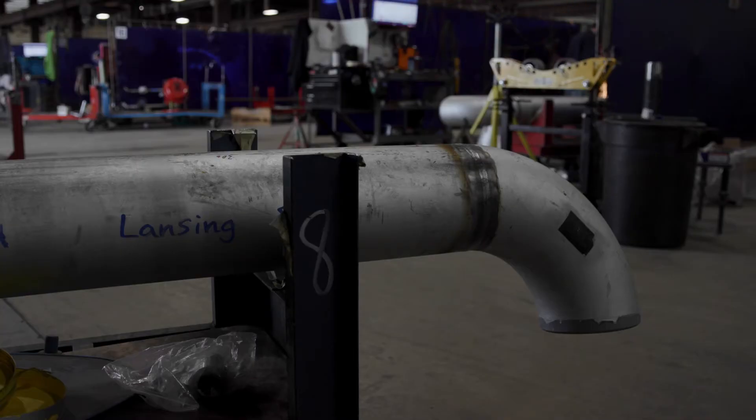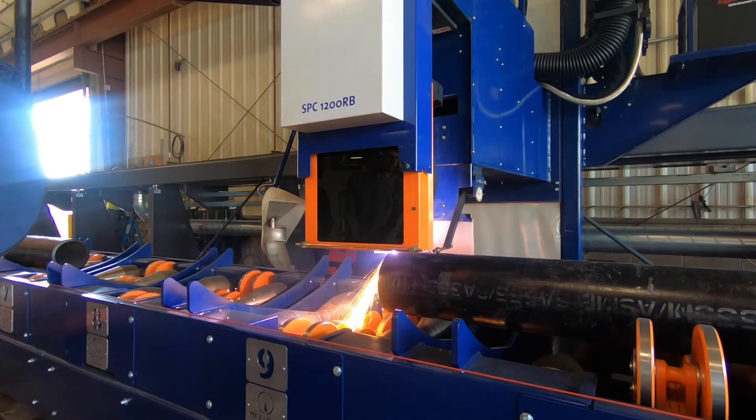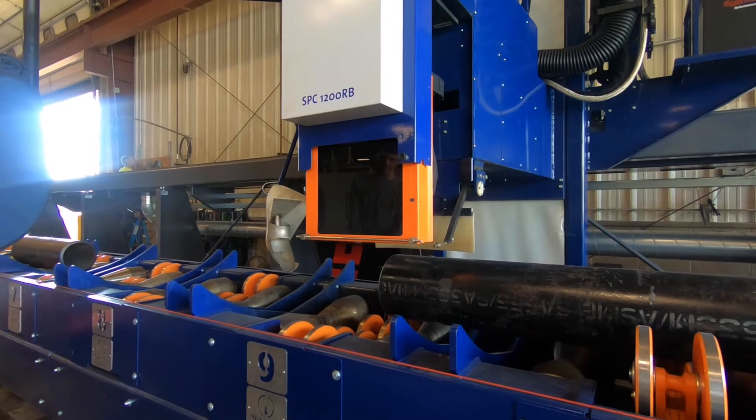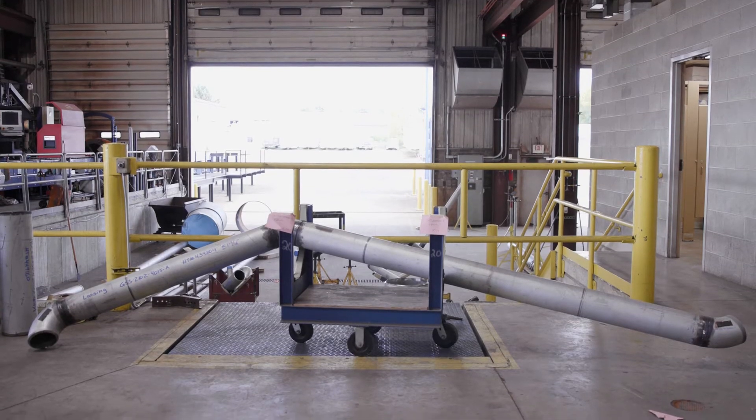The stages we have set up start with material verification, which is very crucial. We can't start anything until these materials are verified. You've got to look at your heat numbers — do they match your MTRs? Do you have the right pipe? Is it chrome P11 or P22? Are you working on carbon steel? Then it goes over to our plasma cutter, our HDG machine. It's very crucial that those pipes are cut at the specific length they need to be cut. If they're not, we can't fabricate.